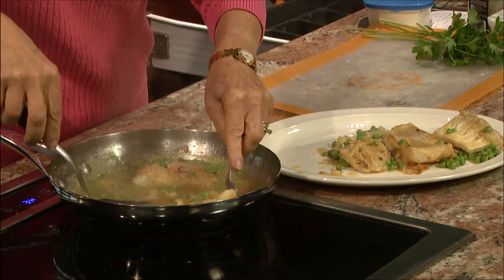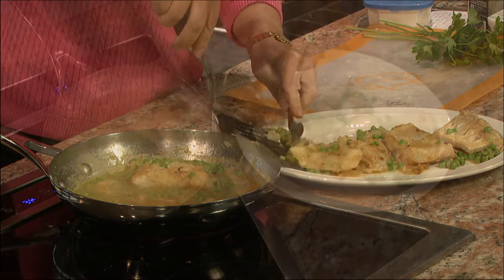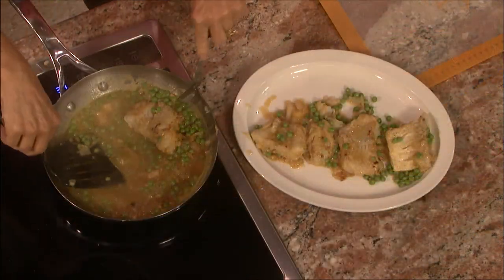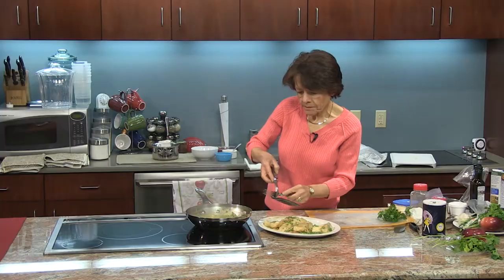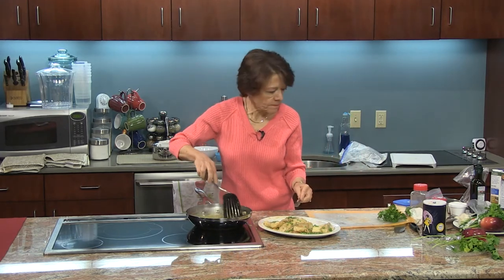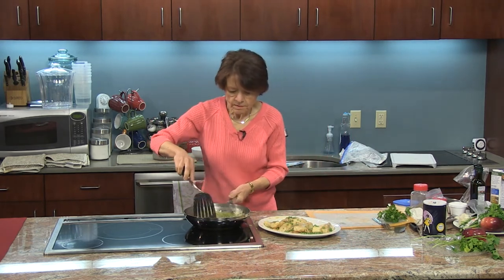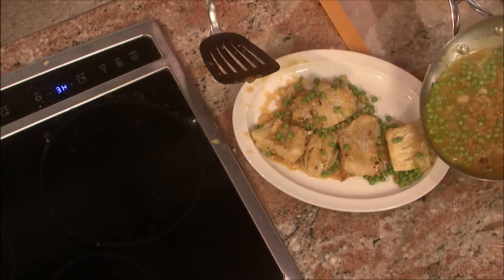We're serving it with vegetables today, but you could also serve this with some rice or brown rice — that would go perfectly too. Here's your creamy sauce — isn't that wonderful? All you do is just pour it on. It smells so good. We're not done yet — we still have a few other things to add.